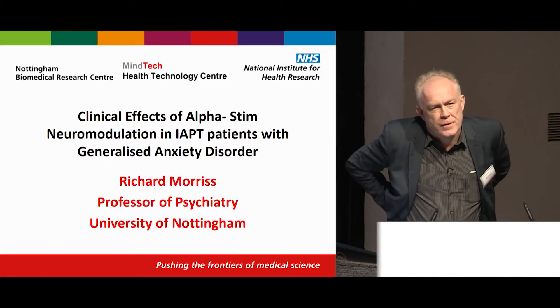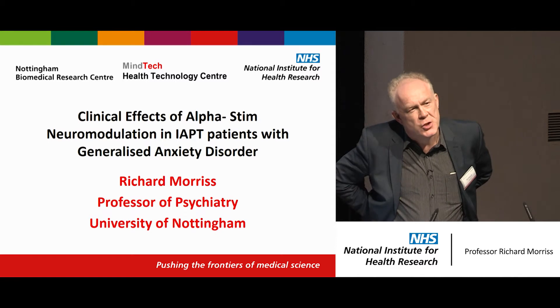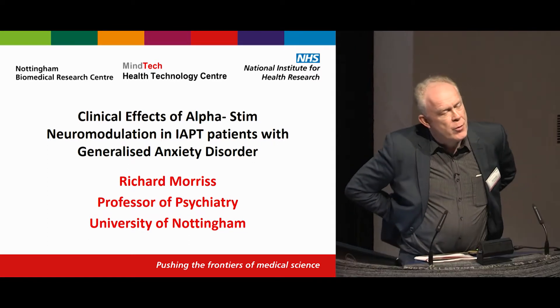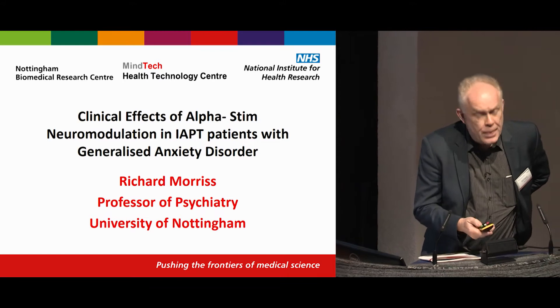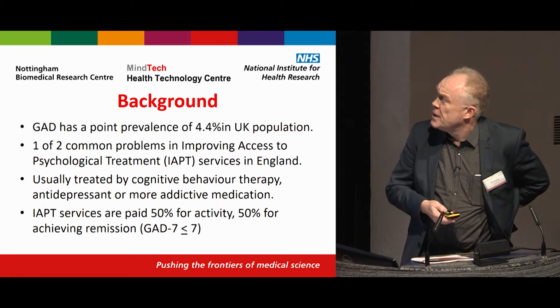I'm going to do my presentation. I'm going to talk about an implementation study of a neuromodulation intervention. Mind Tech doesn't just do digital mental health — it's also involved with neuromodulation, which involves electrical and magnetic treatments that have yet to really take off in terms of the NHS.